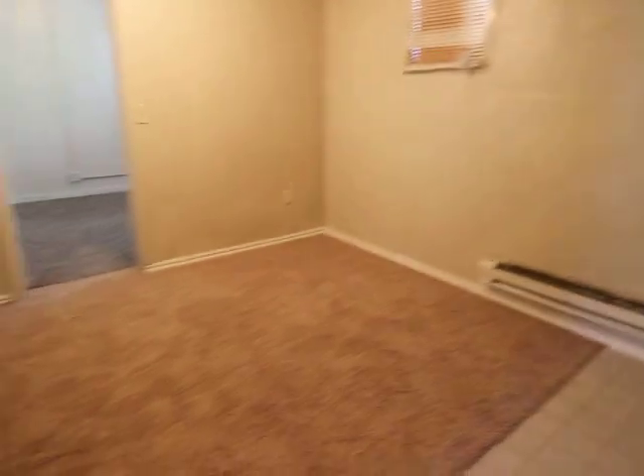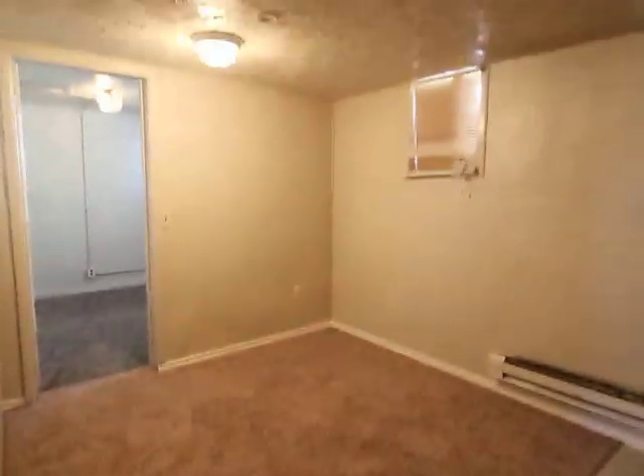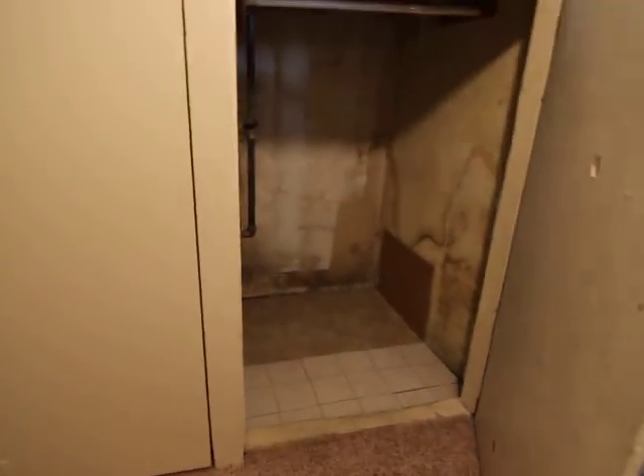And then we have a small living space. In addition, we have a big storage closet here.